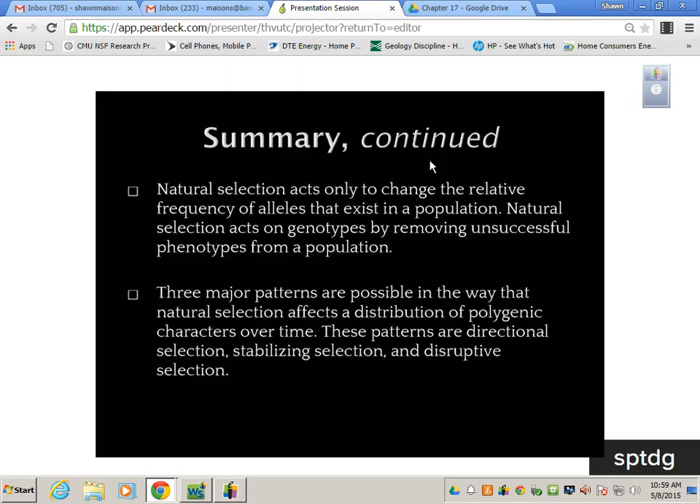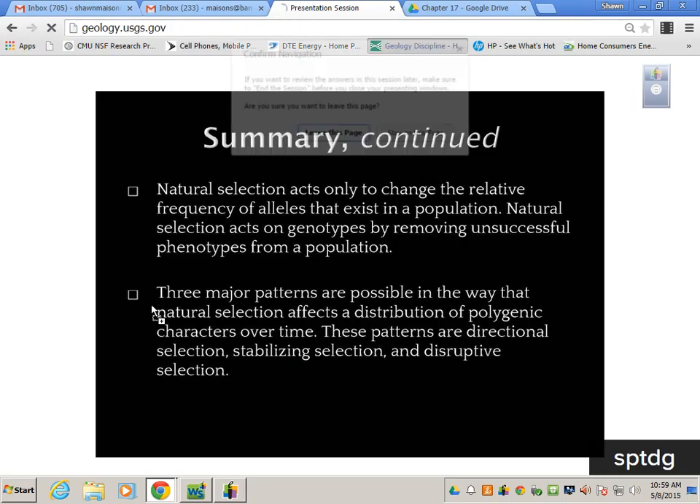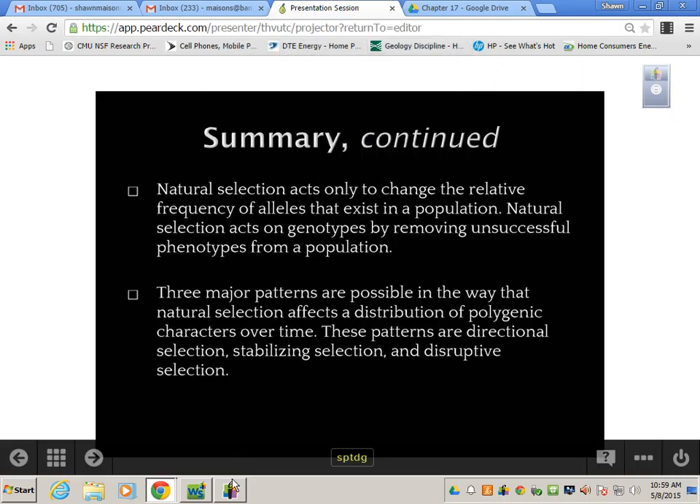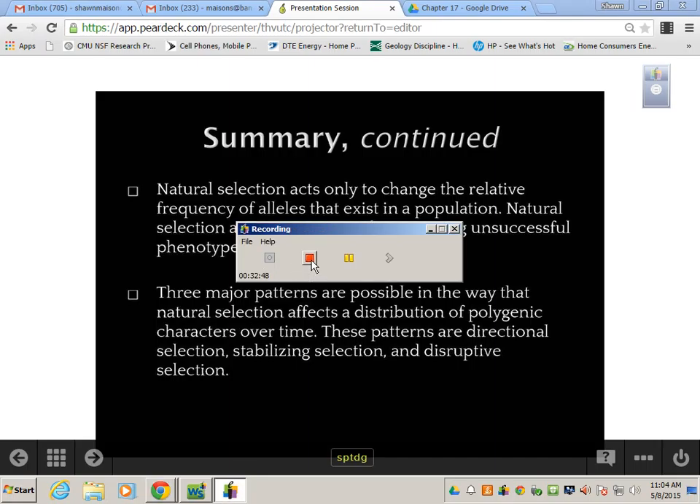Know how to identify all three types of natural selection. Your review is on Skyward — it will be up shortly — and your keys are your homework.